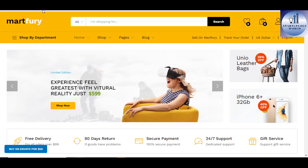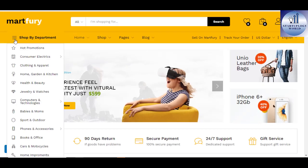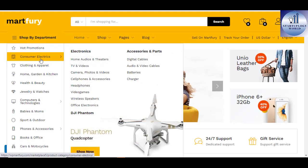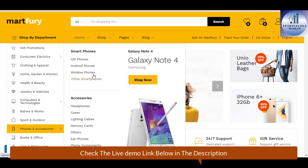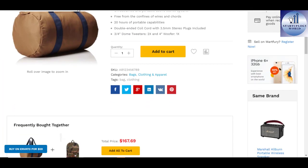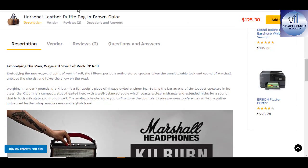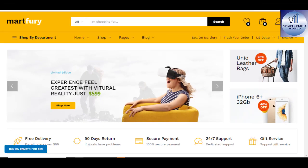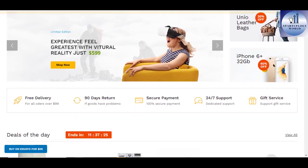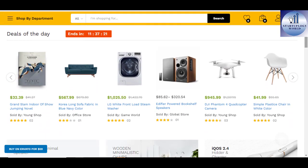Madfury WooCommerce Marketplace WordPress Theme. Madfury is a modern and flexible WooCommerce Marketplace WordPress theme. This theme is suitable for multi-vendor marketplace, electronic store, furniture store, clothing store, high-tech store, and accessory store. With the theme, you can create your own marketplace and allow vendors to sell just like Amazon, Evento, and eBay.